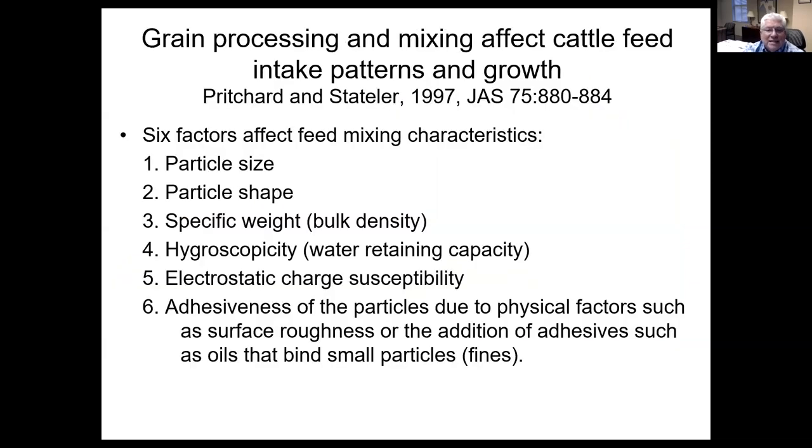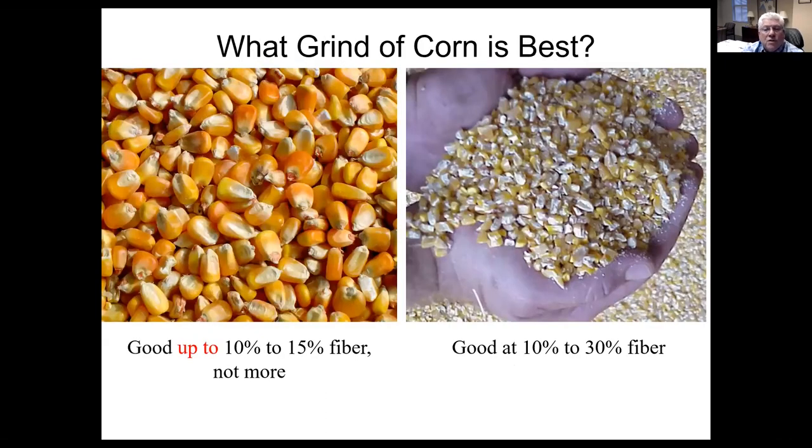In many cases, we do some sort of grain processing and we always mix our cattle feeds. There are six factors that go into feed mixing characteristics: particle size, particle shape, bulk density, water retaining capacity, electrostatic charge, and adhesiveness of particles. When we mix feeds together, what we're trying to do is minimize separation in the mixer so that we get as uniform a feed as we can in the feed bunk. The type of grind that we use on corn is really critically important.